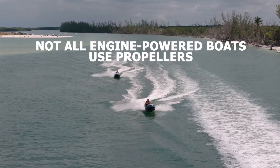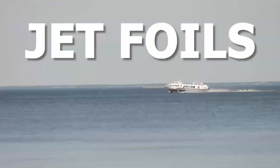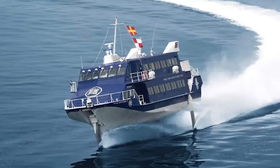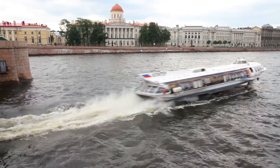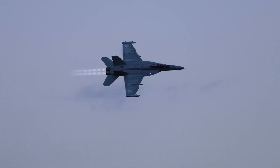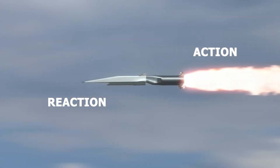Not all engine-powered boats use propellers. Some, like jet skis and jet foils, employ engines to power water pumps that create a powerful jet of water, propelling the boat forward. It's just like the way a jet engine's exhaust propels an aircraft forward, using the principle of action and reaction.